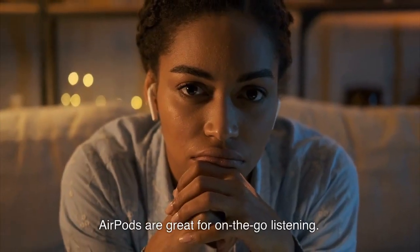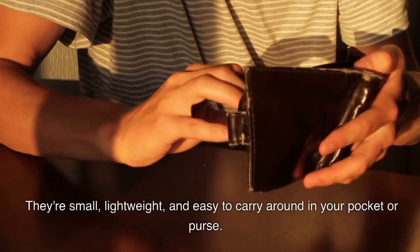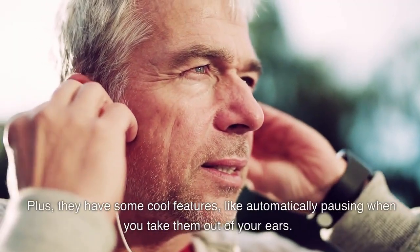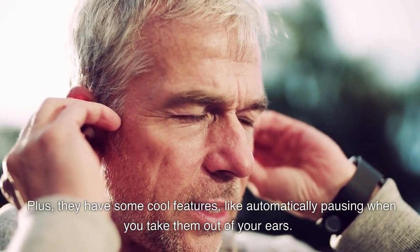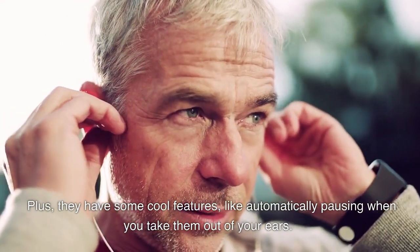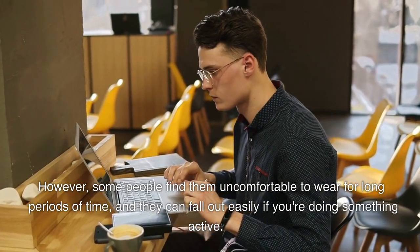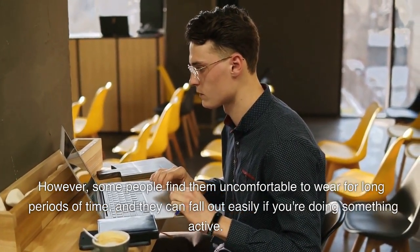AirPods are great for on-the-go listening. They're small, lightweight, and easy to carry around in your pocket or purse. Plus, they have some cool features, like automatically pausing when you take them out of your ears. However, some people find them uncomfortable to wear for long periods of time, and they can fall out easily if you're doing something active.